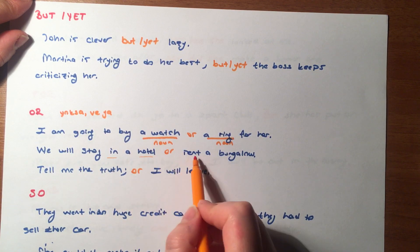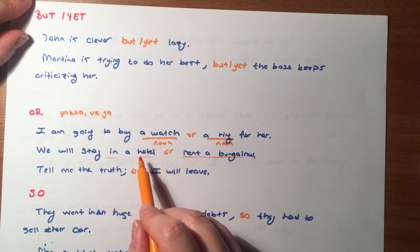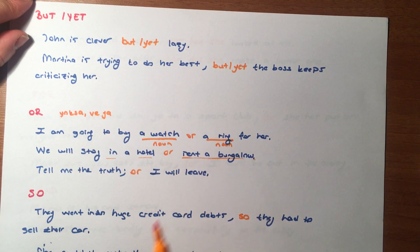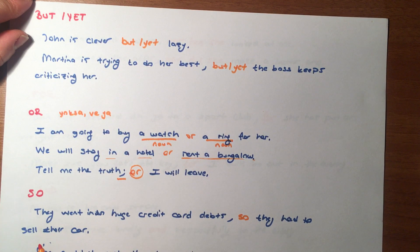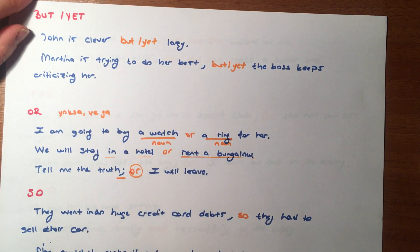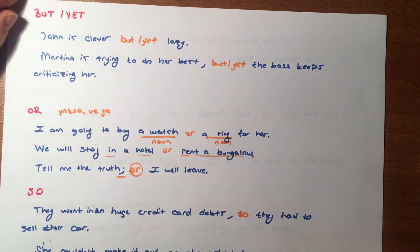'We will stay in a hotel or rent a bungalow.' Bir otelde kalacağız ya da bir bungalow kiralayacağız dedik. 'Or'u yoksa anlamında kullandığımızda noktalı virgülle cümleden ayırıyoruz arkadaşlar. Buna dikkat ediyoruz. 'Tell me the truth, or I will leave.' Doğruyu söyle, yoksa ayrılacağım. Bağlaç olarak kullanıyoruz arkadaşlar.